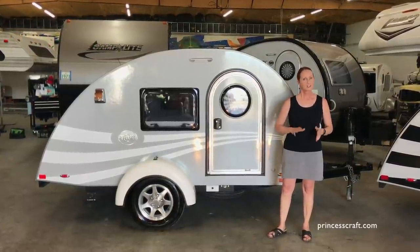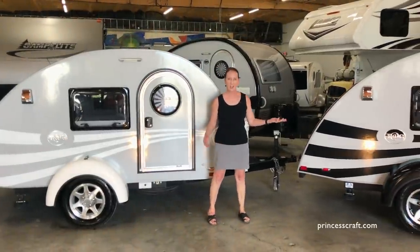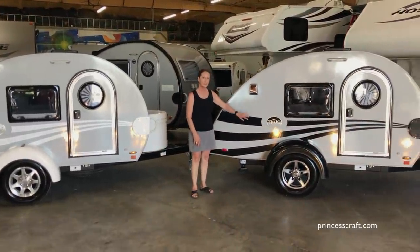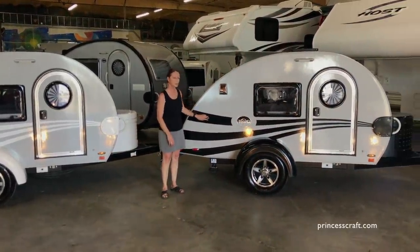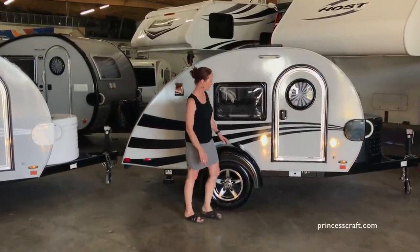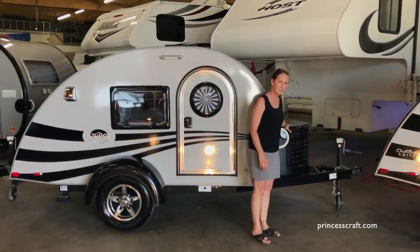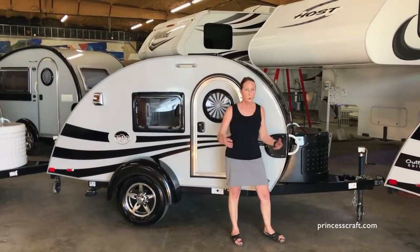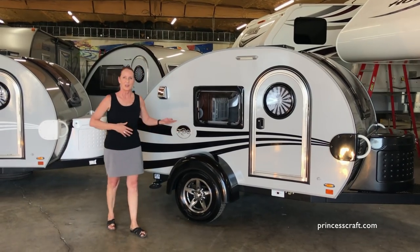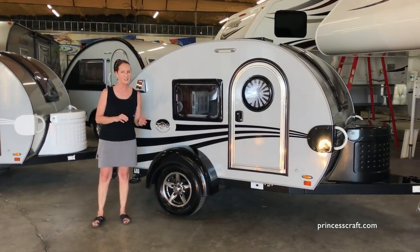First, to my right and to my left, you're looking at the original tag. It had the gray or white base, and you had choices in the colors of the graphics. It had a matching fender, and on the front, the tub sitting on the expanded metal base would match whichever color graphics you had.